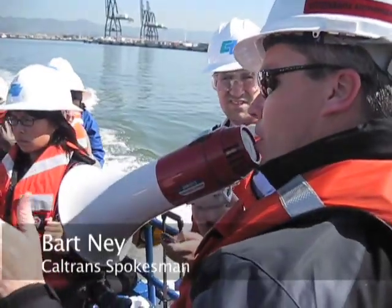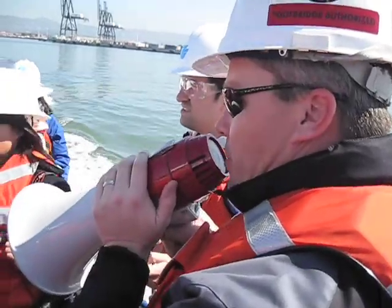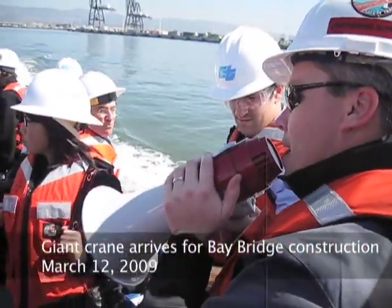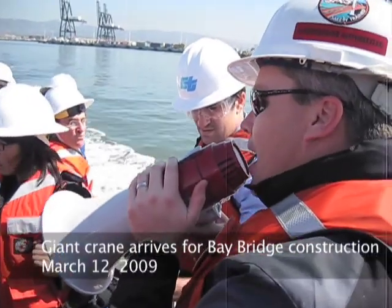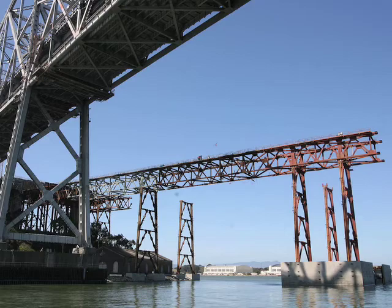It looks like the ship might be a little bit early, probably around 1:45 to 1:50, maybe 10 minutes ahead of 2 o'clock at this point in time. So we're going to go directly there, but I've asked the captain to take us through underneath the Bay Bridge where the self-anchored suspension bridge is being constructed.